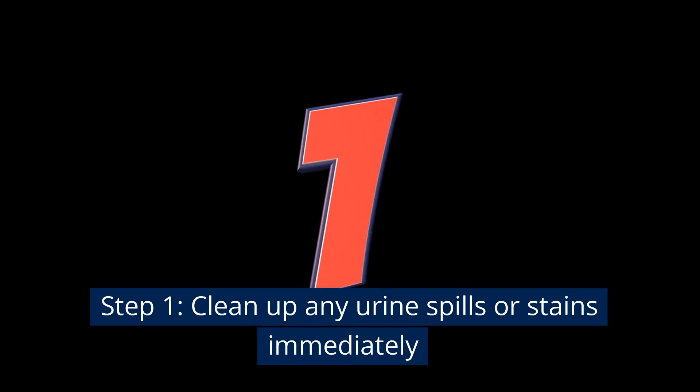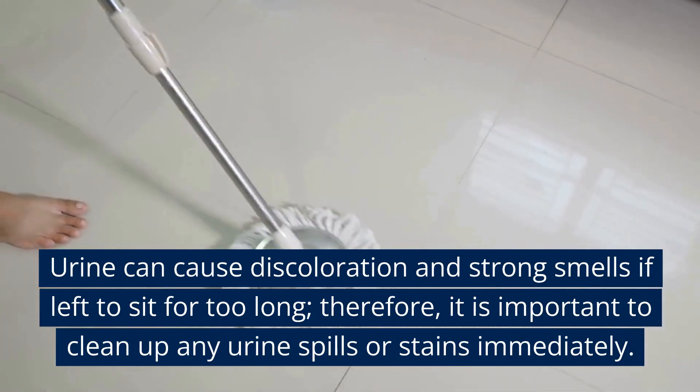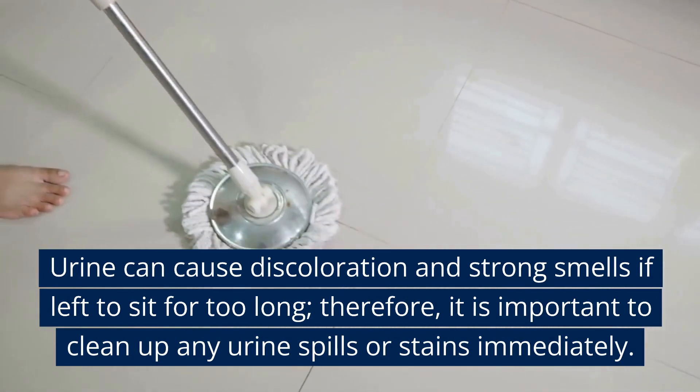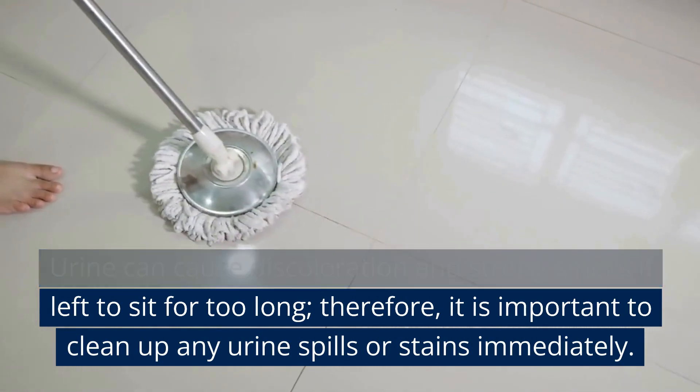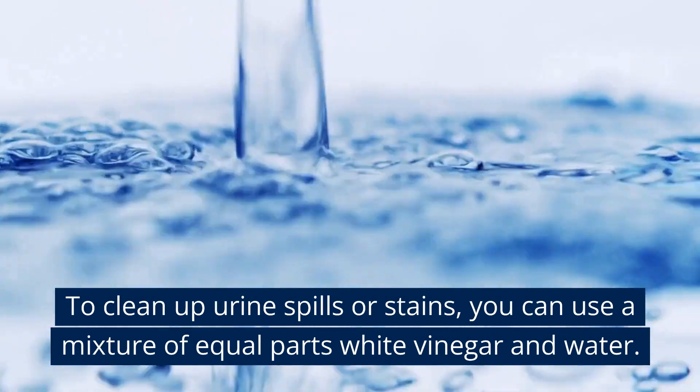Step 1: Clean up any urine spills or stains immediately. Urine can cause discoloration and strong smells if left to sit for too long. Therefore, it is important to clean up any urine spills or stains immediately.